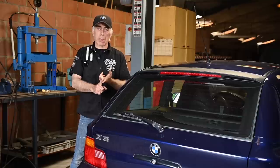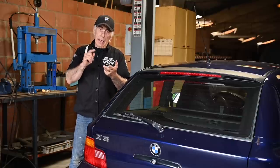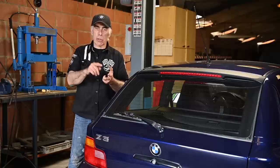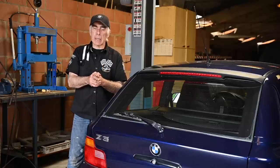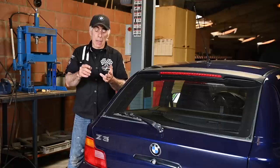During the test drive, accelerate and check whether the car pulls in a straight line — let the steering wheel go briefly to confirm. This car accelerates straight, which is good. Then brake with the steering wheel released to check for pulling left or right — this car brakes straight too. The gearbox shifts smoothly overall. The clunking from the rear remains, so that needs further investigation.